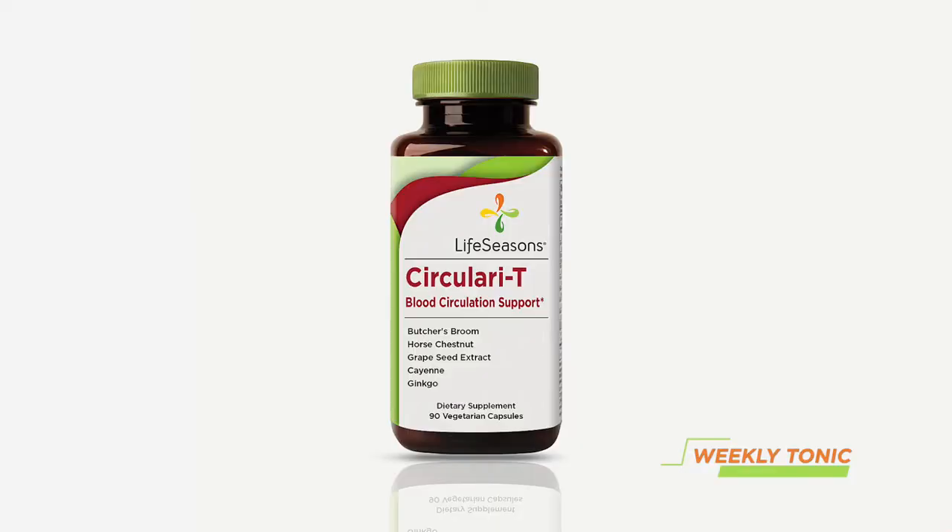This is in our circularity formula. At Live Seasons we like to say, nature works, science proves it. Thanks for joining us. See you next time for the weekly tonic where results matter.